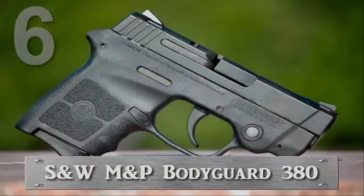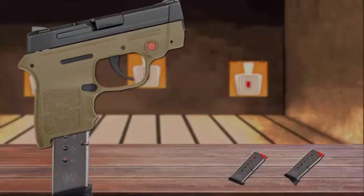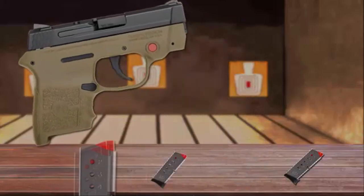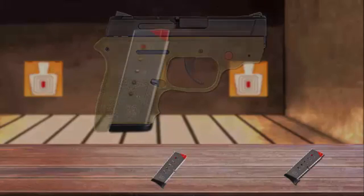Number 6 is the Smith & Wesson M&P Bodyguard 380. It's a double-action-only semi-automatic pistol. The pistol feeds from six-round magazines with an extended or flat butt plate. The extended base pad provides an extra half-inch of height. The magazine has a bright orange follower for visibility.